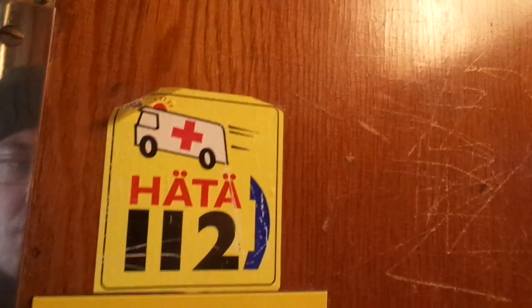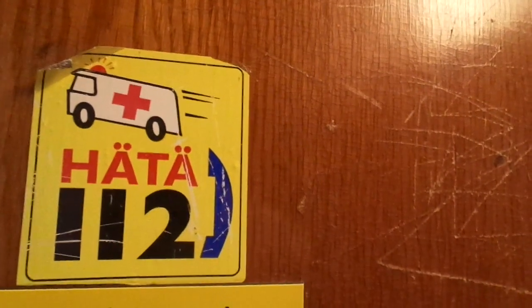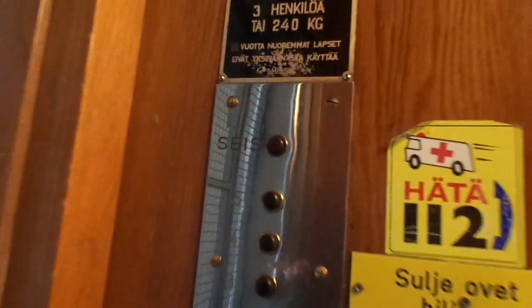Built in 1951. H4737. 5 floors. This is the current emergency phone, but this sign is probably from 1993. It's going to be inspected next year, 2021, when it's turning 70 years old.